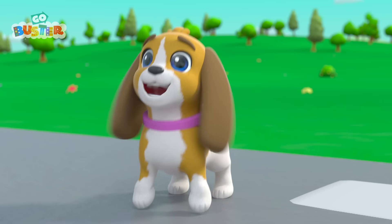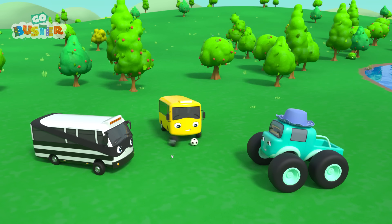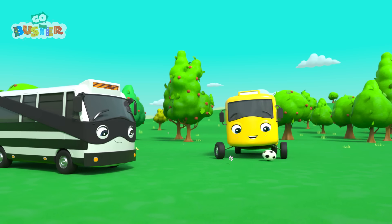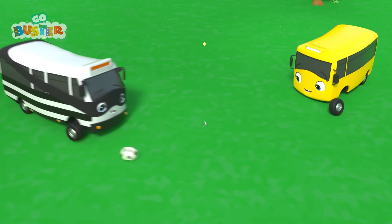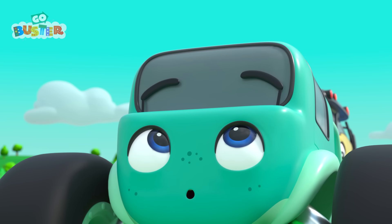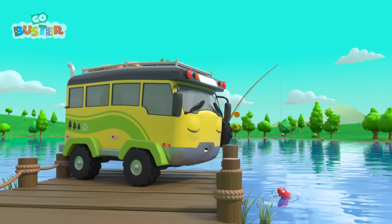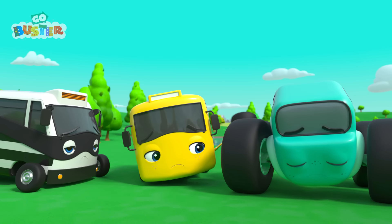Uh-oh! Not again! Buster, Bandit, and Mira are outside playing with their soccer ball! Daddy Bus is fishing — he hasn't caught any fish yet! Buster has some great skills! Whoa! And so does Mira! That's a big kick, Bandit! Watch out, Mira! Oh no! The ball knocked Mira's hat off! Where did it go? It's not over here! It's definitely not over there! Mira is upset that her favorite hat is missing! Don't worry, Mira — we'll help you find it! Buster has an idea: we can look for the hat using our imagination and turn the search into a fun game! Off they go!